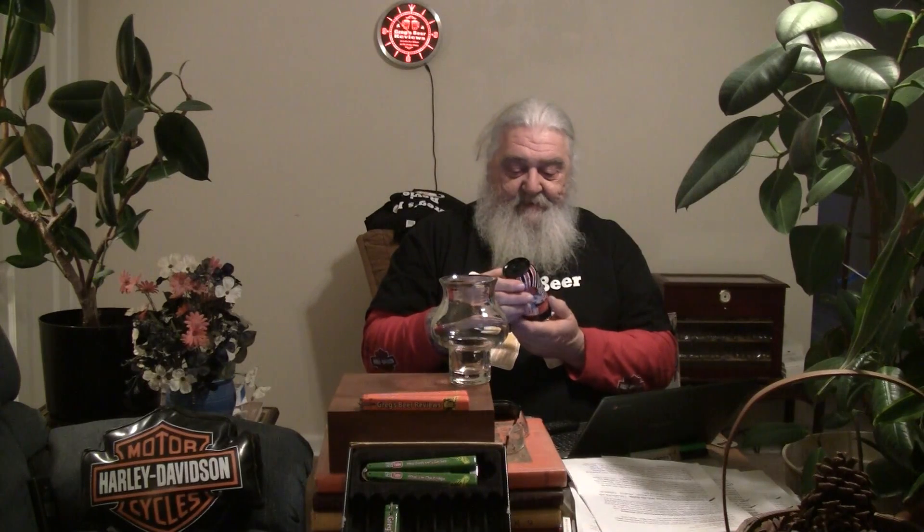We've got the ABV, we've got the IBUs, we've got the canned-on date, we've got the information. Final beer of the evening for me, guys. Looks like they spent a little bit of money on the packaging — it has a black top on it, and the can doesn't have a wrapper. They've had these cans specially printed up to put the beer in, which makes that a little more expensive. Let's pop the top on this thing and get it into the glass.